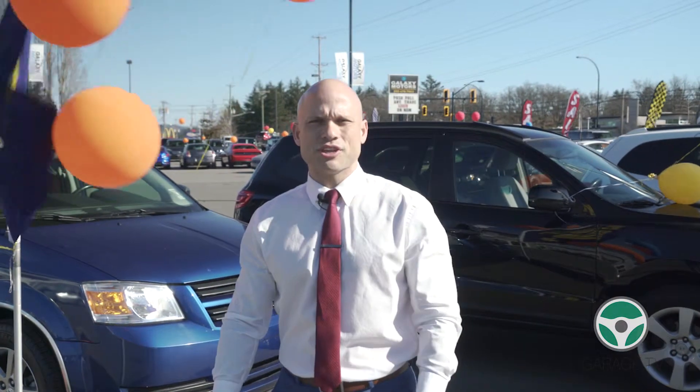Welcome back to our dealership, Galaxy Motors. I'm Alex Teganagas, the General Sales Manager, and in this episode we're going to talk about tips on purchasing your new pre-owned vehicle.